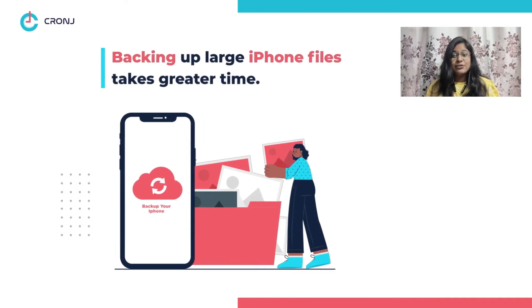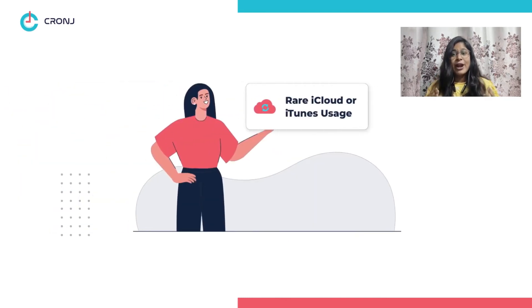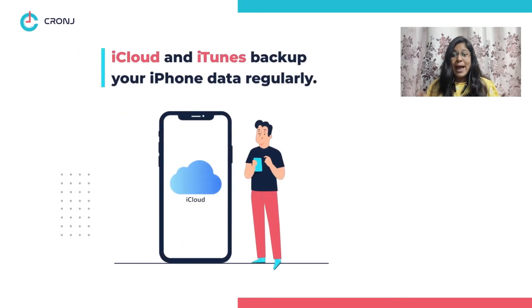Number four, obsolete media files — not only do large unused files increase the time of your iPhone backup, but they also consume a lot of unnecessary space on iCloud. Remember, you don't get much space on iCloud for free, so use your space wisely. You can transfer your obsolete files to your desktop for faster iPhone backup.